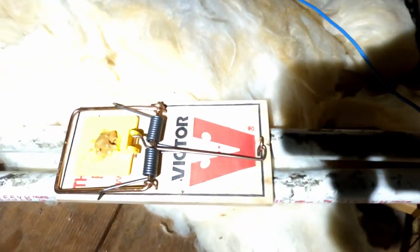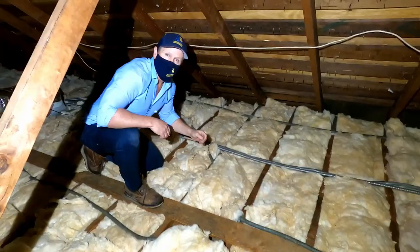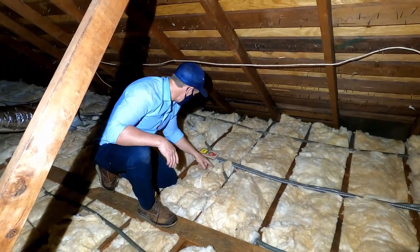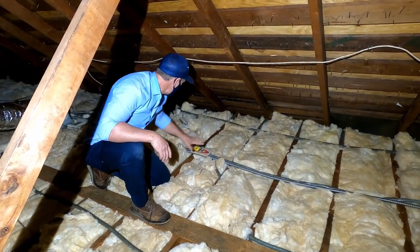Checking our twin trap here — no activity, which is really good news. On this runway where we set one up — no activity whatsoever here, which is good news. How's that one looking over there, Dave? It hasn't been activated. No signs of activity, no defecation — nice and clean. Now that we've cleared the attic, we can check the outside perimeter traps to see if we have any activity.